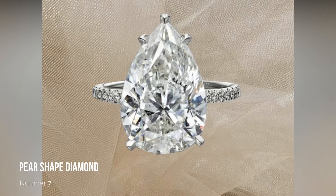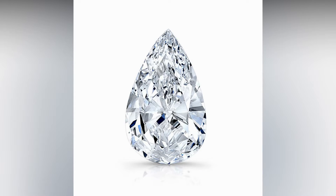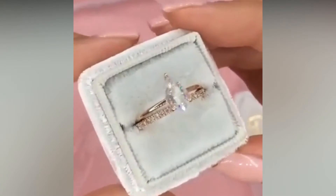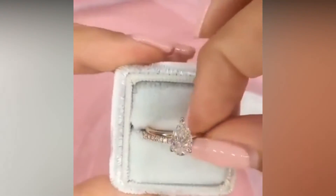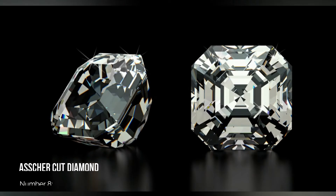Number 7: Pear Shaped Diamond. In 2016, we saw a rise in the popularity of the pear-shaped diamond. Whether set into a solitaire design or with pavé shoulders, it is always a winner. The pear is such an elegant shape and it brings a degree of old-school glamour to your jewelry. With the addition of some mill-graining, it is modern-day vintage at its best.